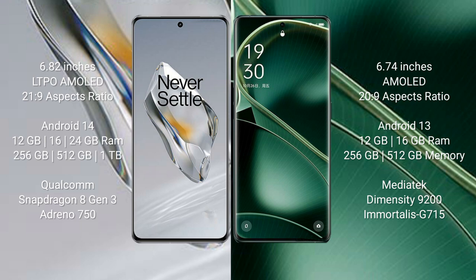OnePlus 12 runs on the Android 14 operating system. Oppo Find X6 runs on the Android 13 operating system.